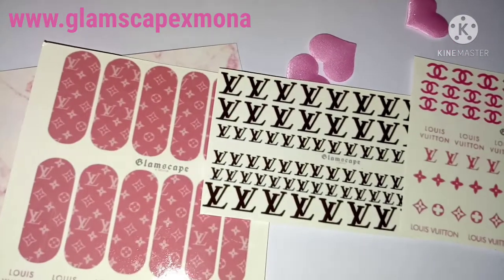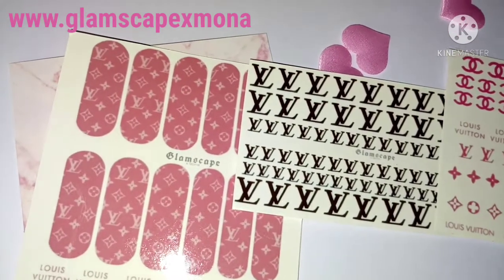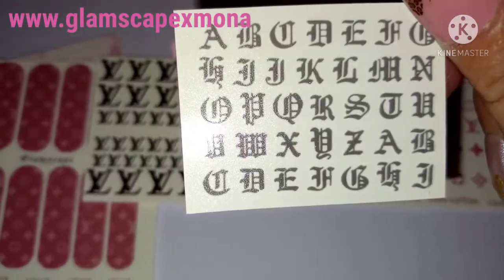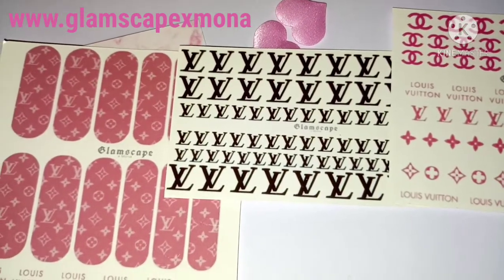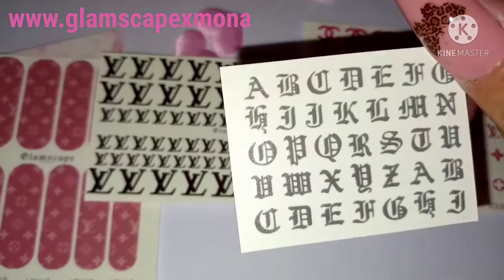I'm going to show you these next ones last. She also does old English writing as well, which is cool if you want to put some initials on.